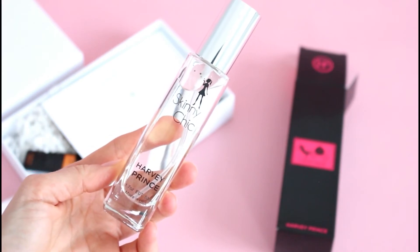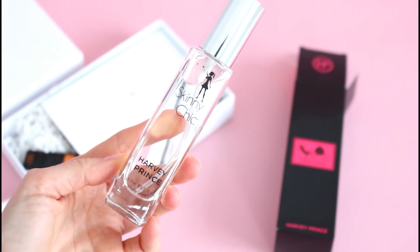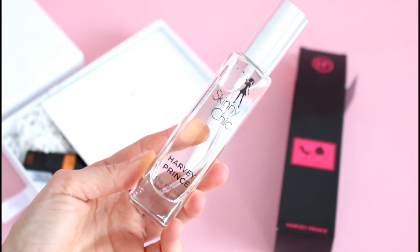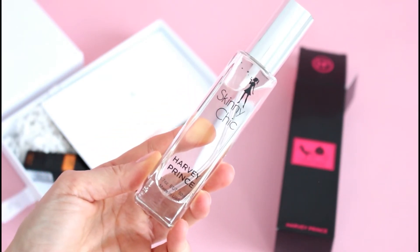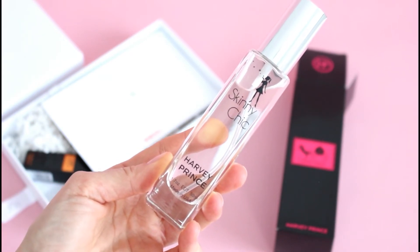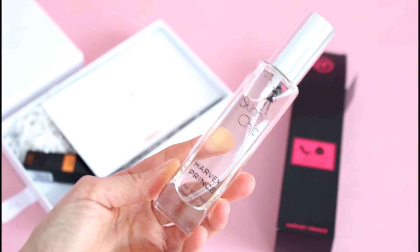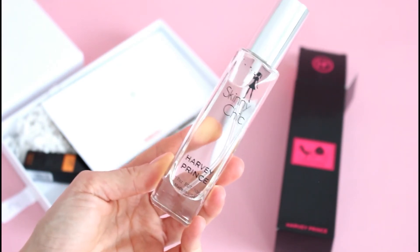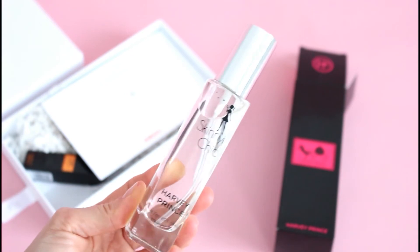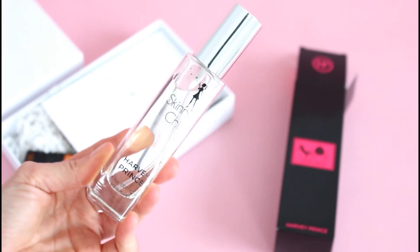So this one is a blend of crisp green apple, grapefruit, mint, and fennel. It says research shows these scents help reduce food cravings — oh, that's why it's called Skinny Chic! I love it. I didn't clue into that, and actually you guys, it smells really pretty.